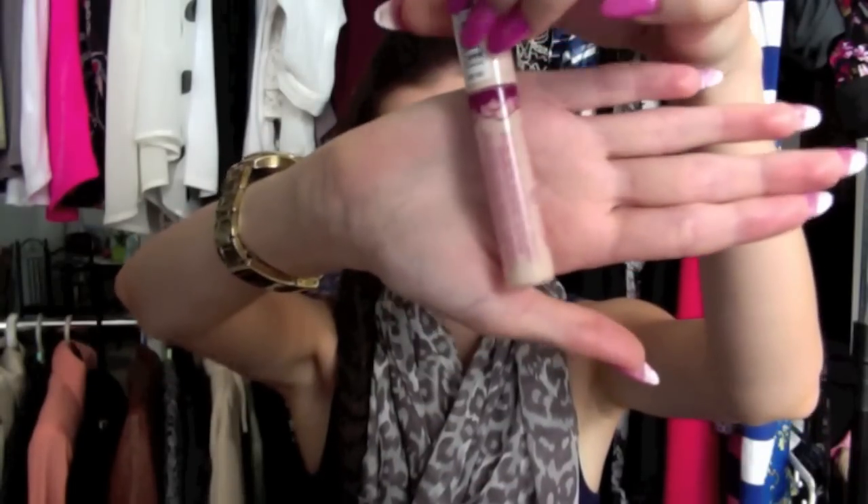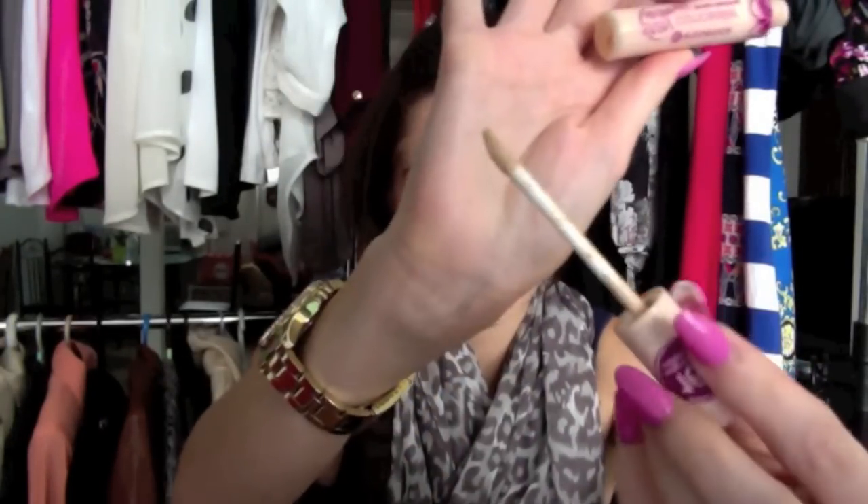Then another face product is the Essence Stay All Day 16 Hour Concealer in Natural Beige. It has a doe foot applicator and is really really good for underneath my eyes and highlighting and stuff like that.